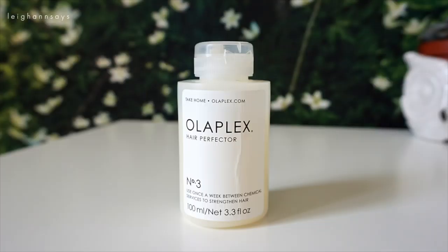Next up, this is the Olaplex Hair Perfector Number 3 — use once a week between chemical services to strengthen hair. I never read that it said once a week because I've done more than once a week. Oops. I bought this from my hairstylist Chelsea — you guys met her in past hair videos like my lavender transformation video. She's a hair color genius and she uses Olaplex whenever she lightens my hair. There's also an Olaplex product used during the lightening process that decreases damage by so much.